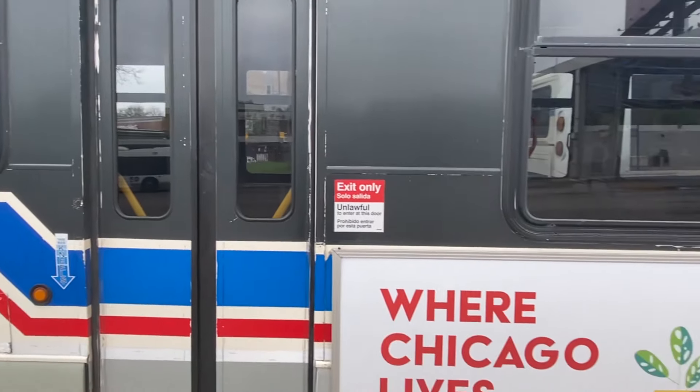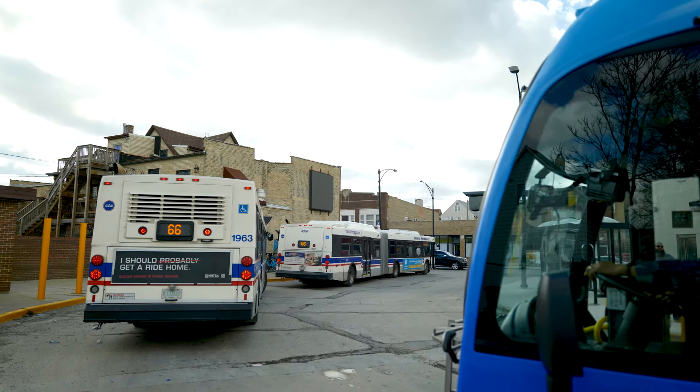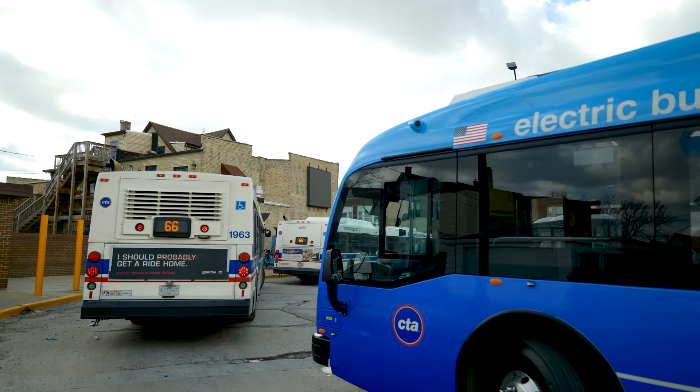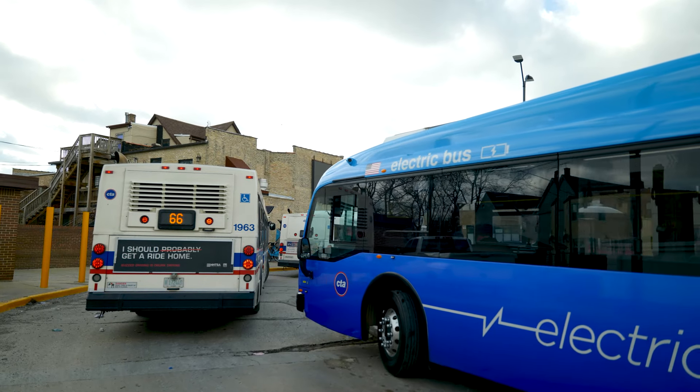Our bus fleet right now is over 1,860 buses. In the course of 20 years, we're looking at on the order of 1,900 electric buses required to meet service by 2040.